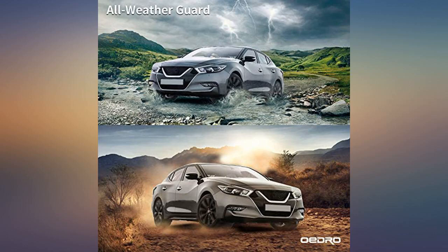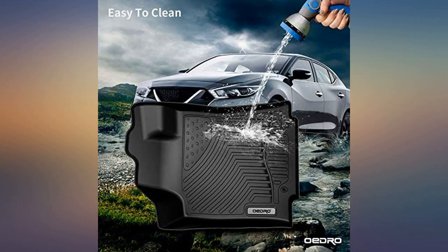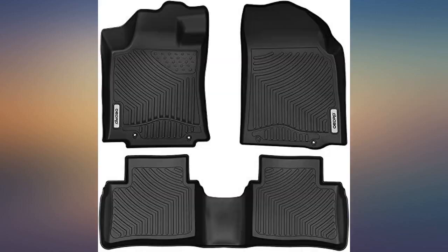The fit was like a glove. Have used similar mats and they protect the carpet wonderfully. Very impressed with this purchase.